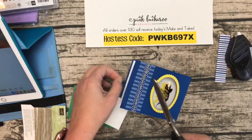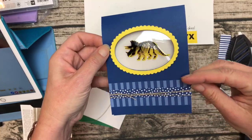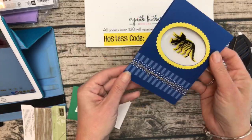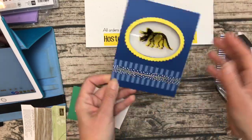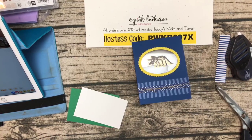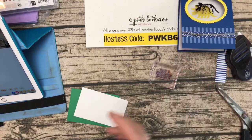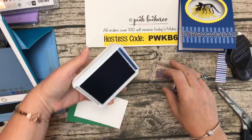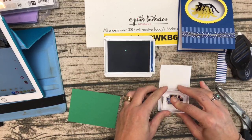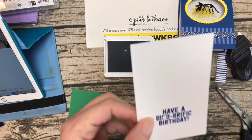Wrapping some linen thread around here three times. Now let's stamp the sentiment — this one says 'Have a Dino-rific Birthday.' Let's stamp that on Whisper White. Oh — do you guys see that dot on there? Those have been in my hair and on my legs everywhere. There's a new dye in the catalog that I'm using for bingo — which is almost full, by the way, if you want to register.